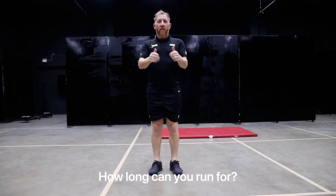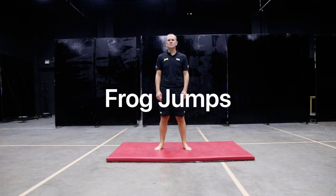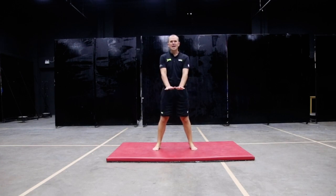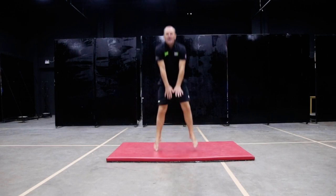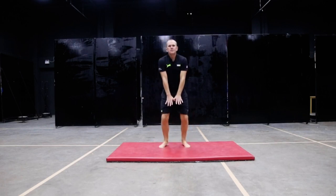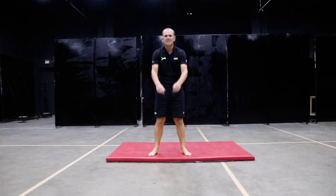Here's the frog jump. How long can you go for? Good luck. Hi everyone, welcome to another fitness challenge for Cognita Hull Games. This one's called the frog jumps. You need to start with your feet shoulder width apart. You need to put your hands out in front of you. You need to bend your knees and push up from your feet. Your challenge is to see how many frog jumps you can do in 30 seconds. Good luck.